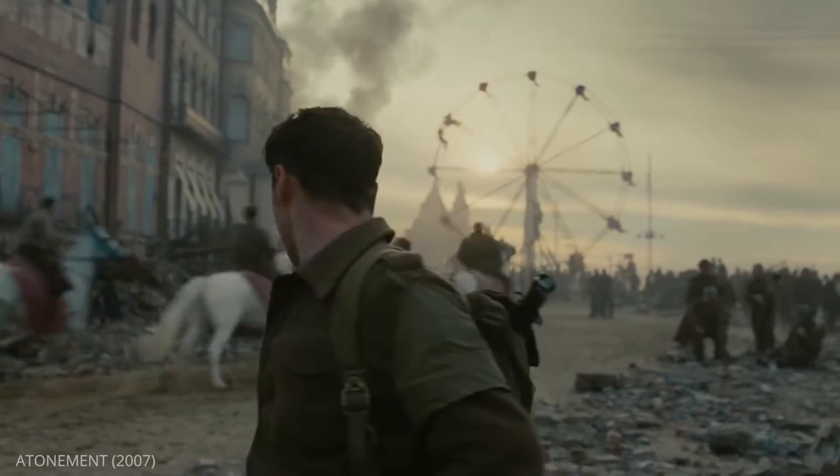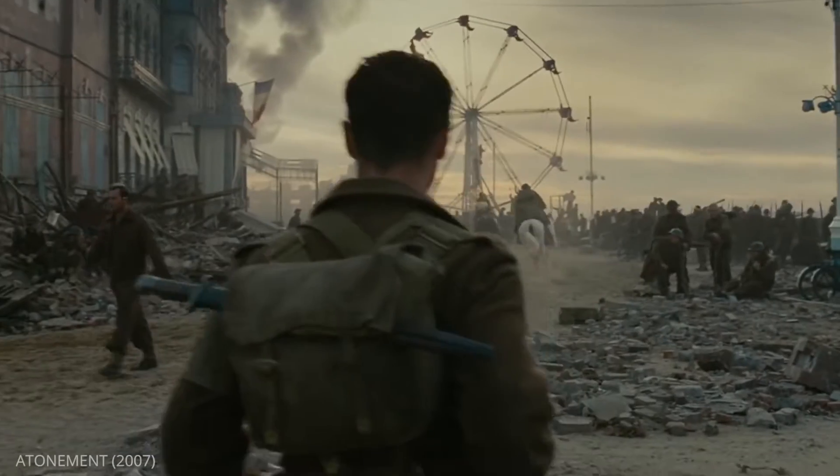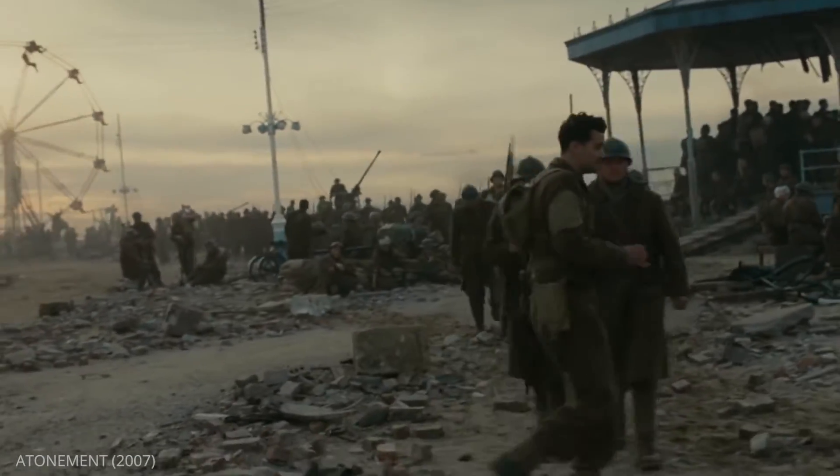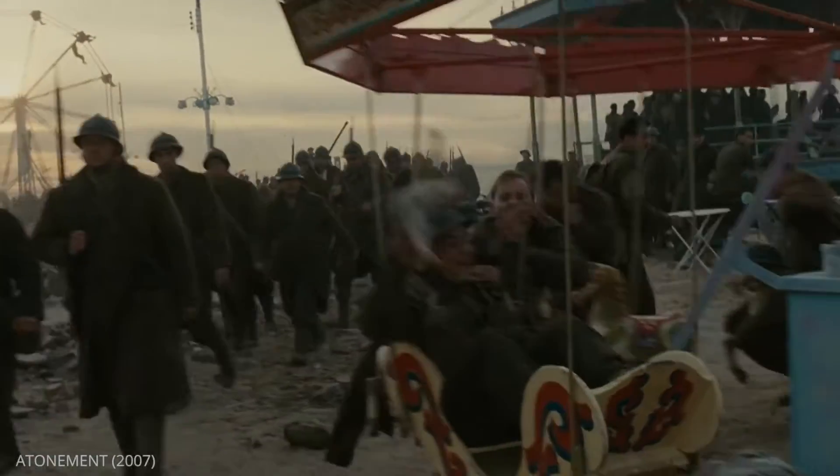Use actor movement to motivate camera movement. This will help you introduce important information in your scene, which brings us to our final point: how do you move your camera?